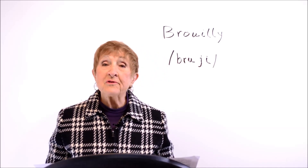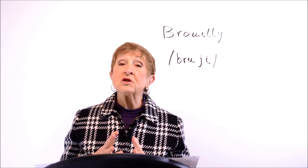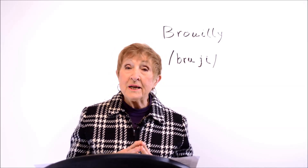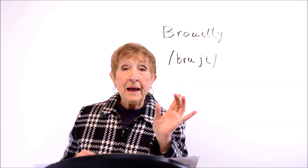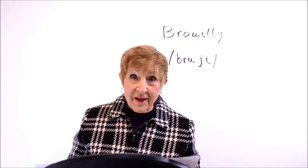So first, what is Brouilly? Brouilly is a place — it is a sub-region of the larger wine region in France called Beaujolais. I'm sure you're familiar with the Beaujolais wine. Brouilly is a Beaujolais but it has its own appellation, its own name on the bottle, because it's a very special little region within that larger region.